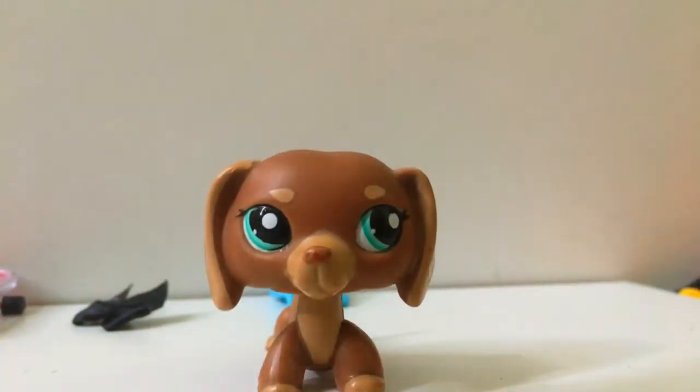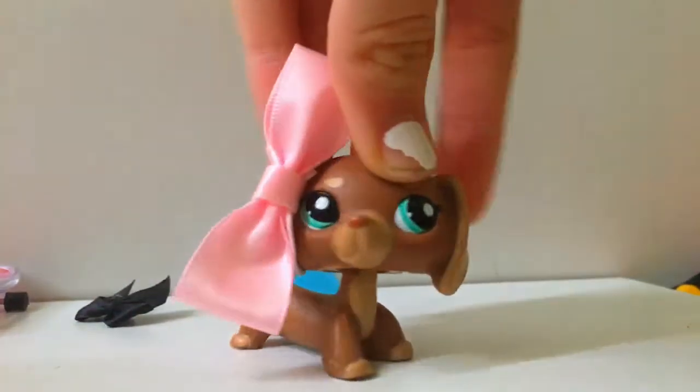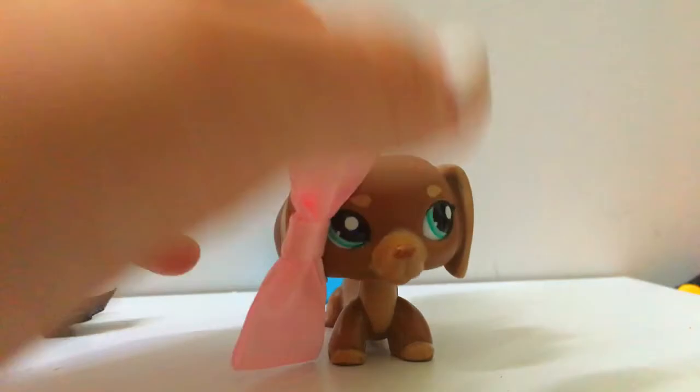Next we have this cute little bow! I'm going to try it on this dachshund to see how it looks, because it's adorable. It's so cute, it's so big, I love it — just look at this! Another big bow for my collection. I have one other big bow from her — a big red bow which is absolutely adorable.